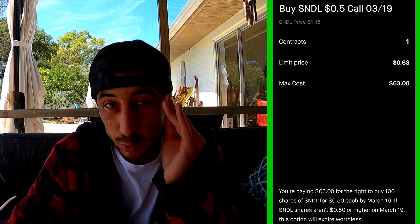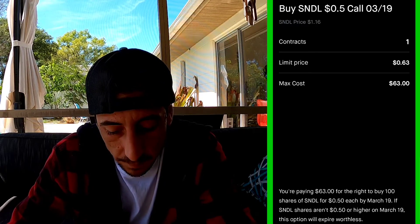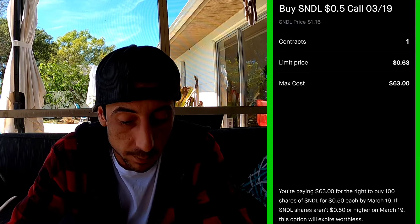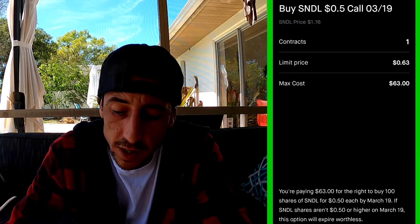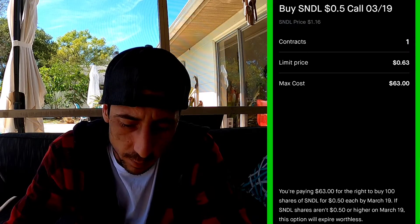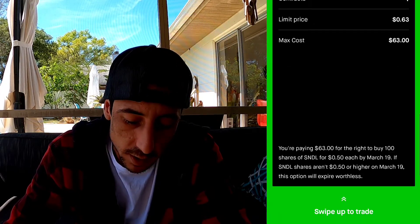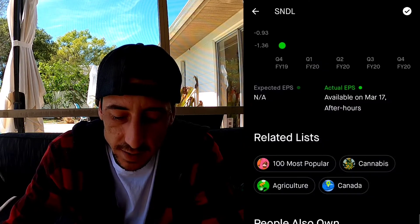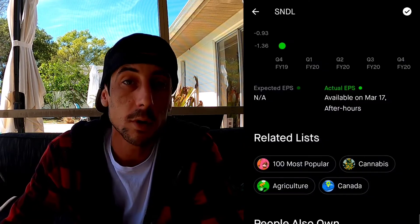The good thing about options is you're controlling how much you're willing to lose. We could make a big profit on this. I'm only going to buy one contract right now - this is more just for an example, so I'm only buying one. I would buy more otherwise.